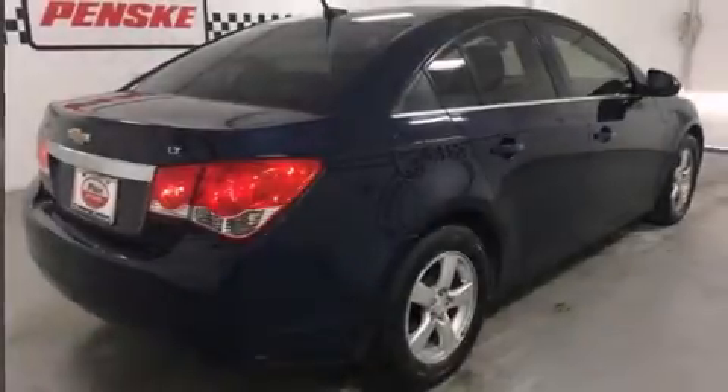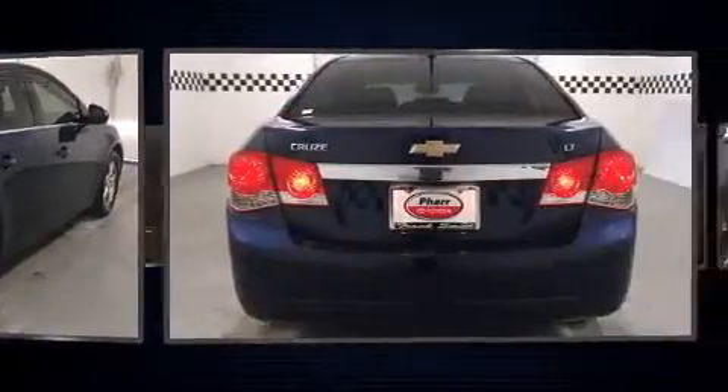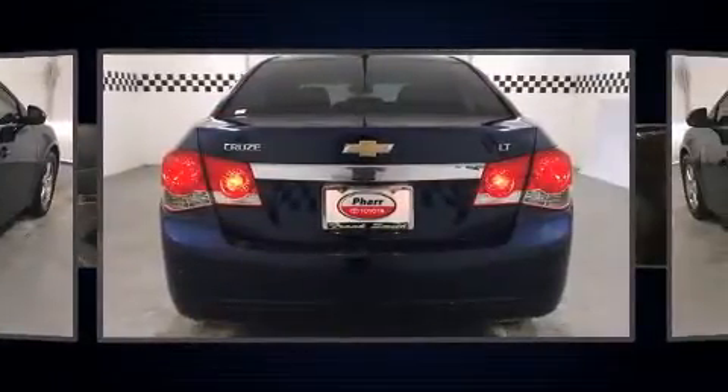Come test drive this 2011 Chevrolet Cruze. With fewer than 35,000 miles on the odometer, this four-door sedan prioritizes comfort, safety and convenience.